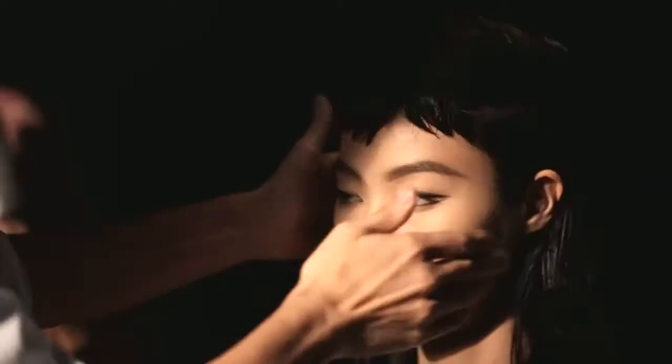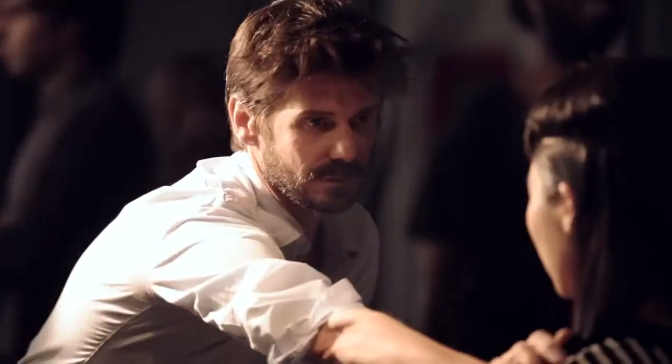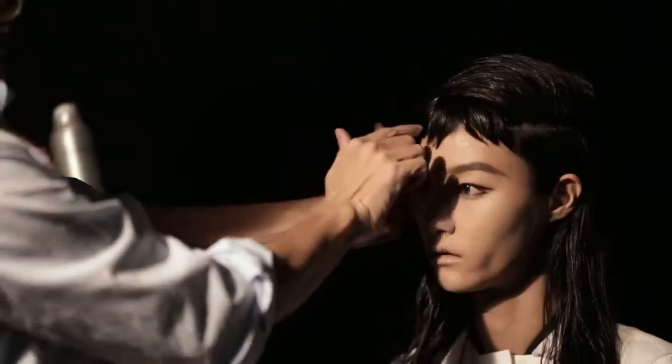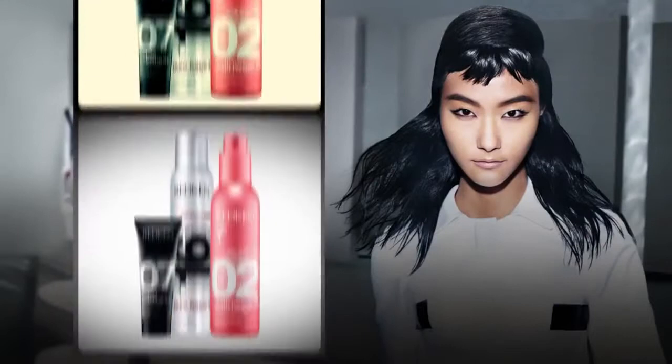Miu Miu, again, was another take on the 60s, inspired by girls in the left bank, which is a part of Paris. I did this rough texture and then I did a deep side part, which I did a lot this season — it was sweeping over the fringe area.